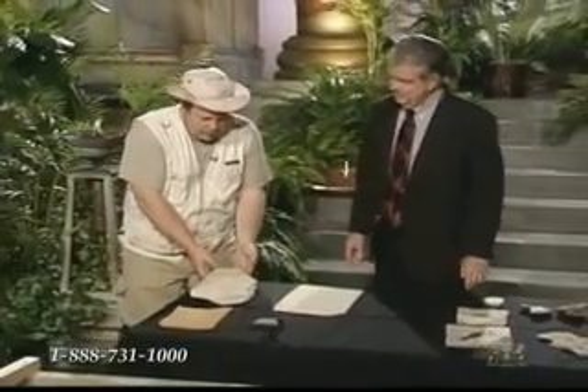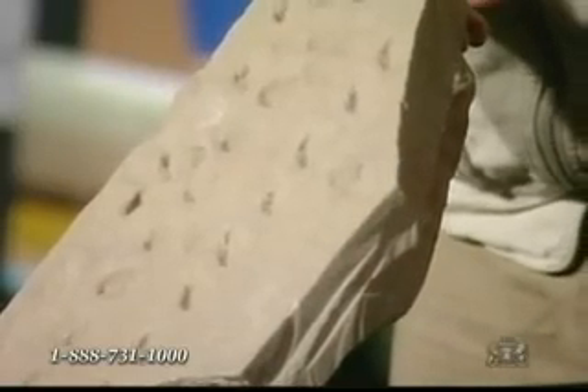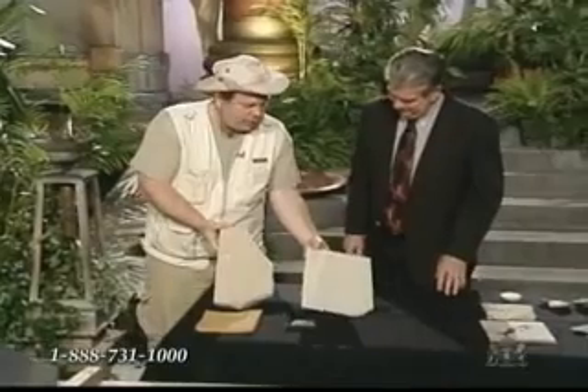These are some of the fossil footprints from the Coconino Sandstone in the Grand Canyon. We didn't make these in the flume — these are actual fossil footprints from the Coconino.